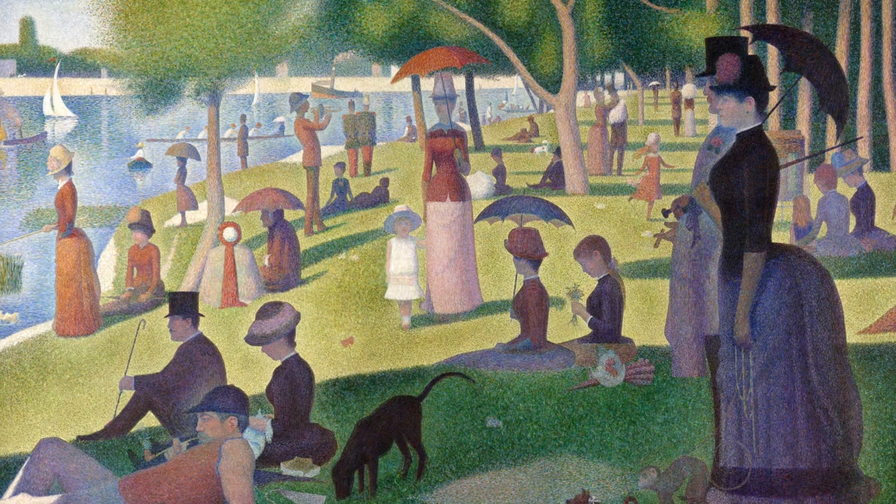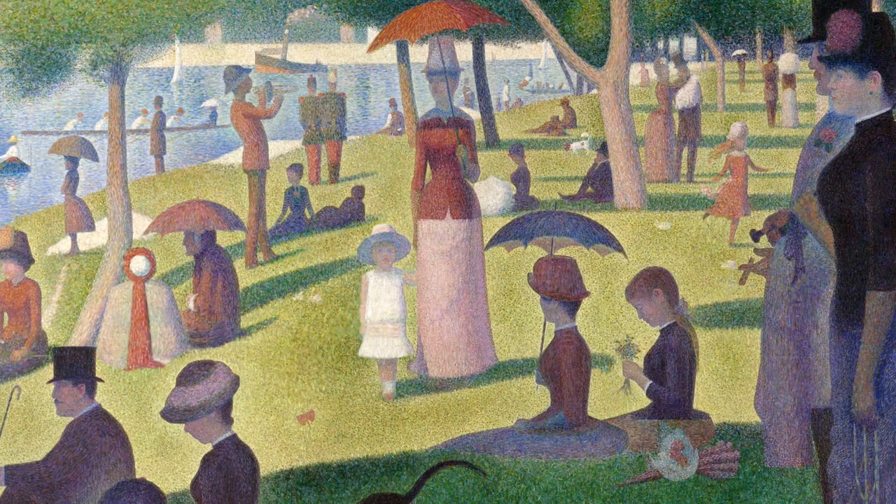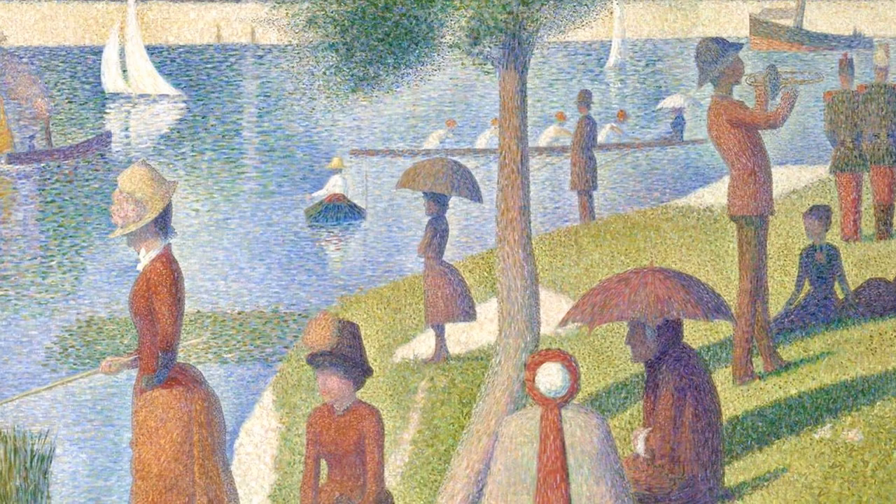This is one of the most impressive works ever painted. George Seurat worked for three years on An Afternoon on the Island of La Grande Jatte. And you can understand why this took so much time if you look at the millions of individual dots of paint he applied.